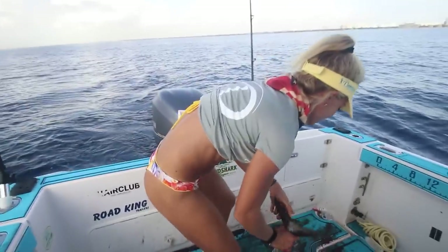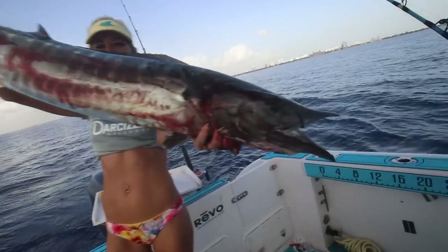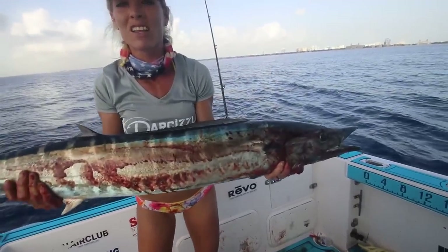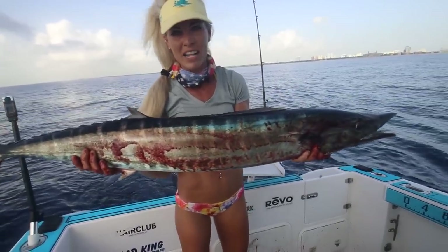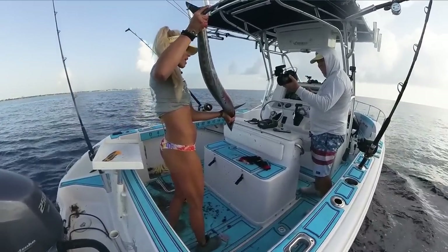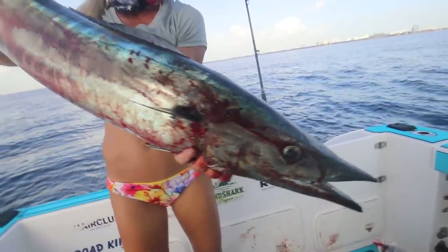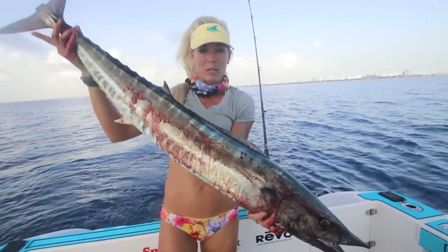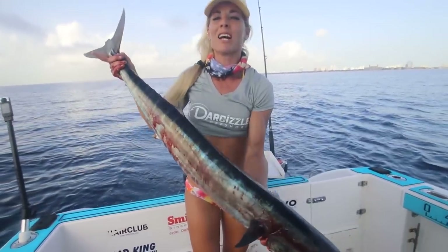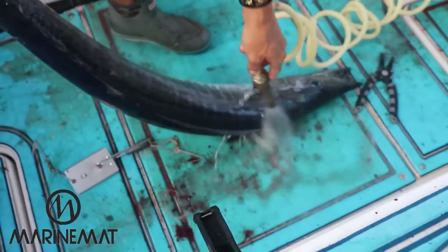There he is — nice job. We got our wahoo, baby! There's been a ton of them around — an epic bite this year. Wahoo have been around on the southeast coast of Florida now for months, and it's not even around a full moon right now. We have a full moon approaching — it's usually a few days before the moon, a few days after. Beautiful fish right there — probably a solid 10, 12 pound wahoo.